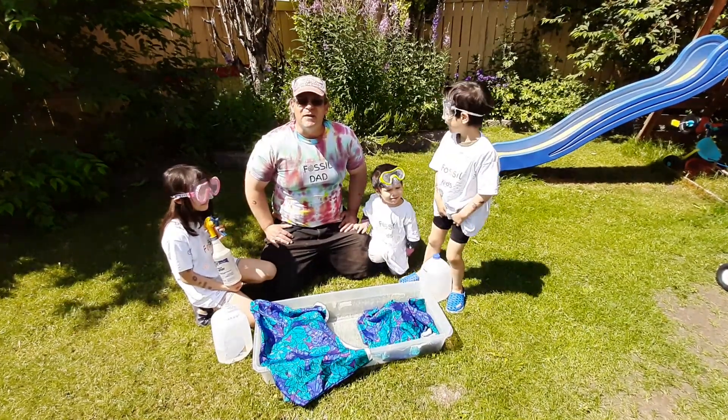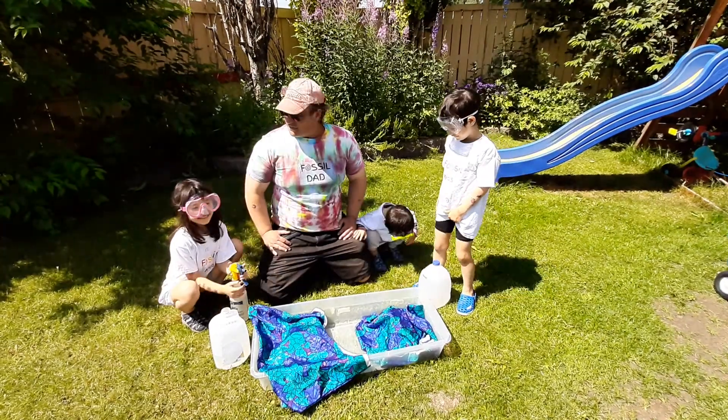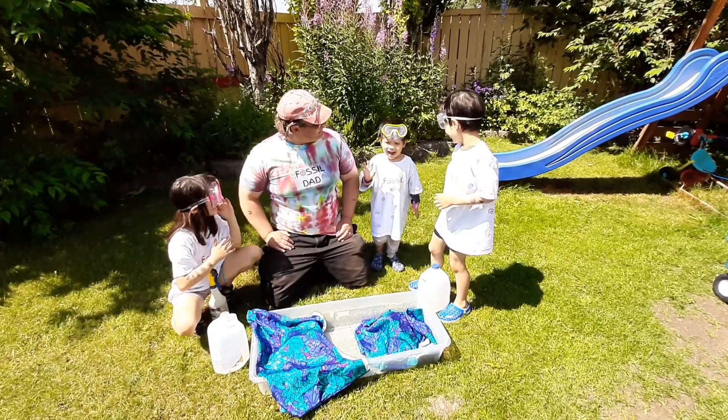Hi everyone, it's Fossil Dad and I'm here with my fossil kids in Alberta, Canada. We've got Clara — say hi Clara. Hi. We've got Tristan. Hi. And then we've got Gabriel. Hi.